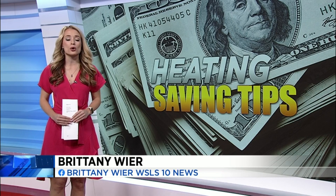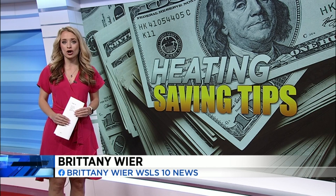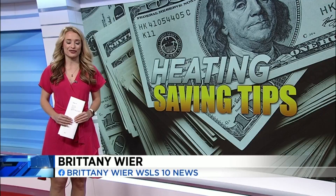And coming up in the next half hour, I'll go over the most common mistake people make when heating their homes that costs more in the long run. Brittany Weir, 10 News, working for you.